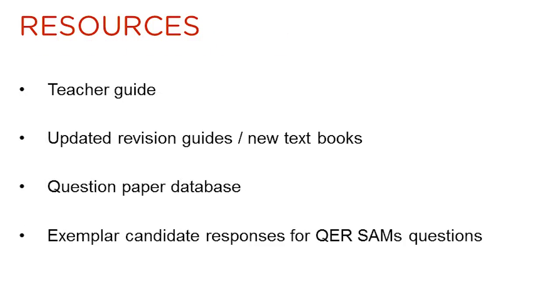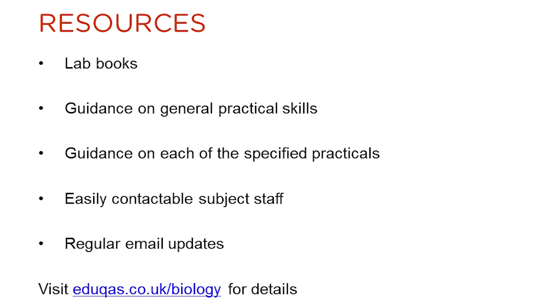There are many resources that are available or will be available to support the teaching of the new A-level qualification. These include an interactive teacher guide, updated revision guides and new textbooks, and a free question paper database. In addition, lab books will be available for purchase, guidance will be provided on general practical skills, and guidance for each of the specified practical tasks will be available. We will also send out email bulletins on a regular basis, giving important updates and news items. You can subscribe to these on the EDUCAS WJEC A-level biology webpage.